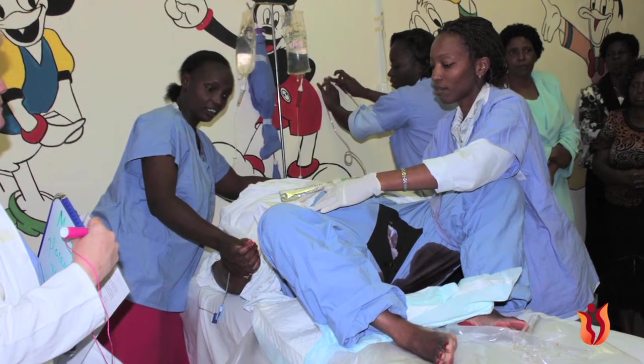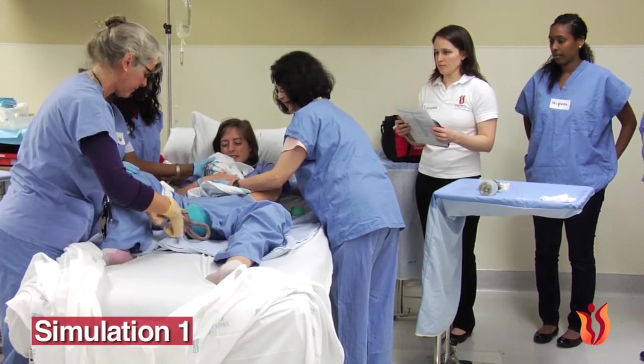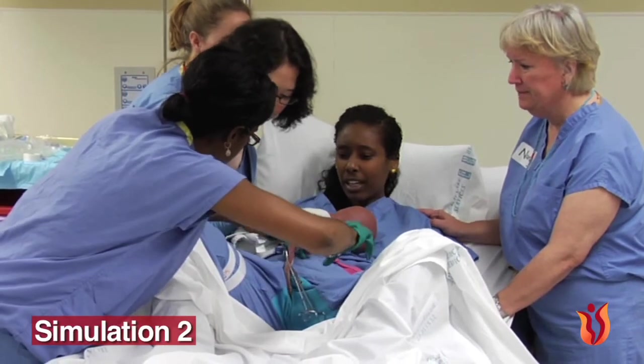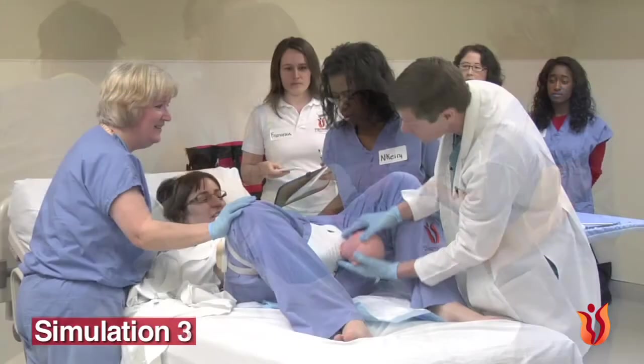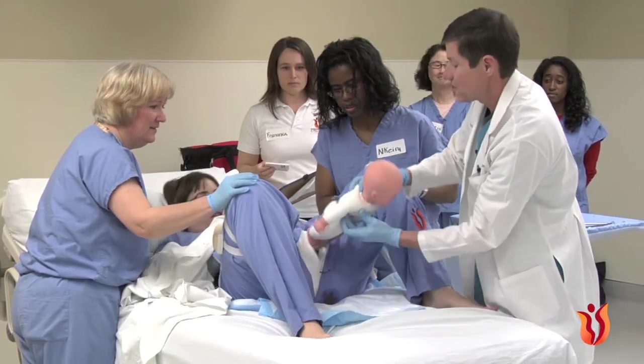Chapter 8, Simulation 1, is normal birth of a vigorous baby. Chapter 9, Simulation 2, is normal birth of a vigorous baby with immediate postpartum hemorrhage.